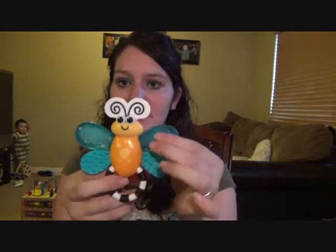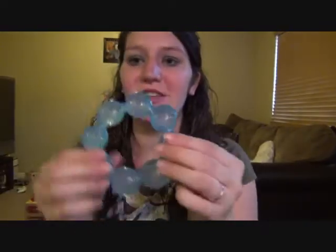Teethers — he doesn't really take them anymore, he used them more when he was smaller. Just like these things you can freeze and they can chew on. He also has a little ring-type teether that I put in the freezer. He liked them more when he was littler; now he just puts them in his mouth and sucks on them or plays with them.